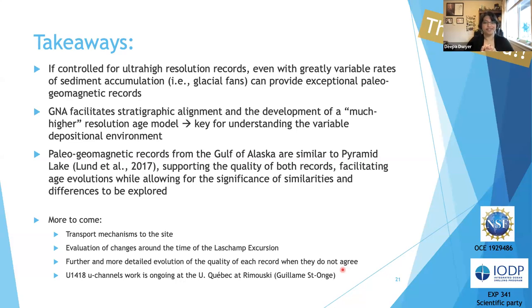It's still a work in progress — there's a lot more to explore. Future work involves looking at changes in transport mechanisms to the site. I'm curious about how the Laschamp is manifesting — how the low behavior in the geomagnetic field is expressed in the Gulf of Alaska around the Laschamp. We can also use these records in conjunction with lithological changes and shipboard properties to better assess the quality of records where they disagree. Lastly, the rest of the u1418 u-channels are presently being measured at the University of Quebec. The project is funded by an NSF grant. Thank you so much for your time and I'll take any questions.